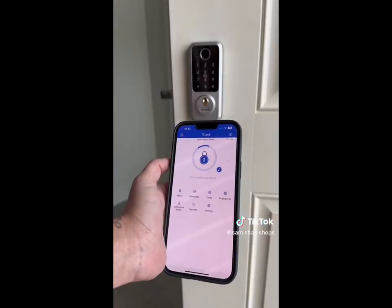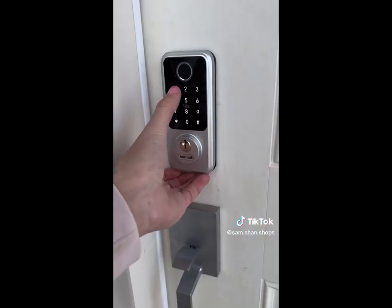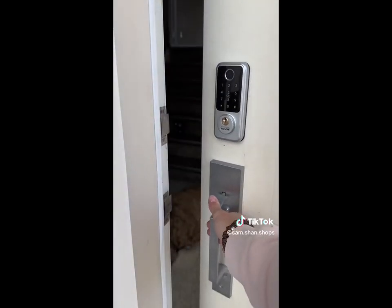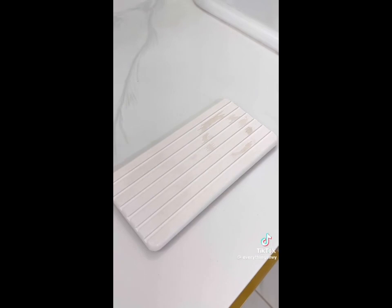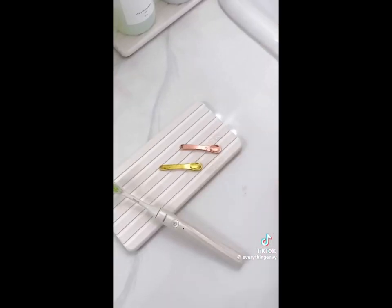Genius Amazon home find. This smart deadbolt can be unlocked instantly with the touch of your finger, locked or unlocked from anywhere in the world with its free app, key code entry with customizable timeframes and durations, and two key fobs for quick and easy access. It takes less than 10 minutes to install and also comes in black. Amazon bathroom find: prevent puddles around your sink with these instant stone drying trays, which absorb water to prevent dust, mold, or mildew and keep your kitchen or bathroom sink tidy and clean.